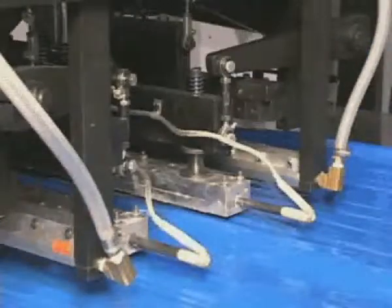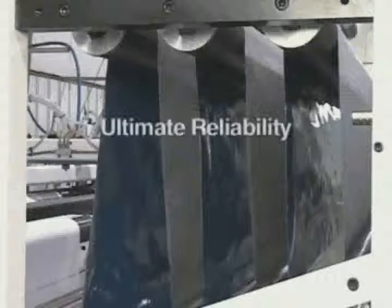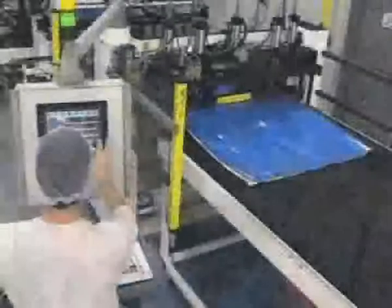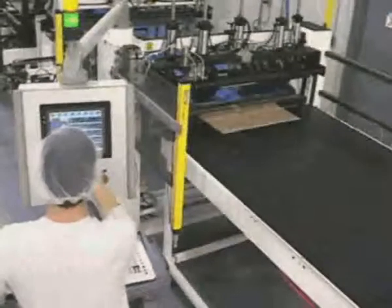Proprietary Line 20 technology ensures that the dimensions of every bag are precise and every seal is uniform. Line 20 optimizes precision and consistency to ensure ultimate reliability. Our customers call it state-of-the-art because it instills the highest confidence.